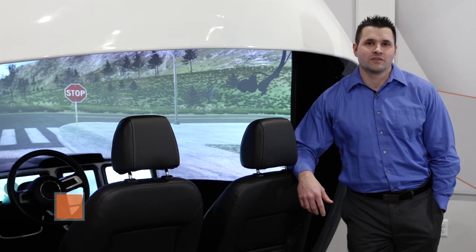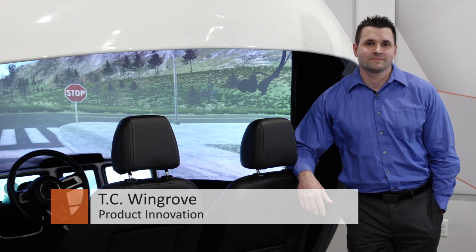Hello, my name is TC Wingrove, and I lead the Product Innovation Group here at Vistion, and this is our contextual cockpit concept.